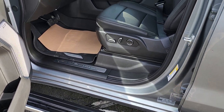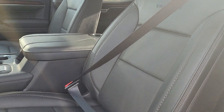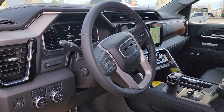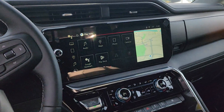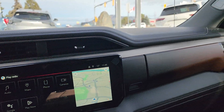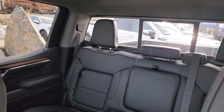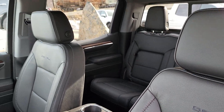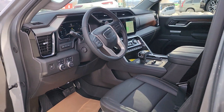Power running boards on these Denalis, gorgeous leather on the inside, stunning new dash — you'll see the differences there — and a big touch screen. Gorgeous truck, and we'll end it with the sunroof up top. Absolutely stunning.